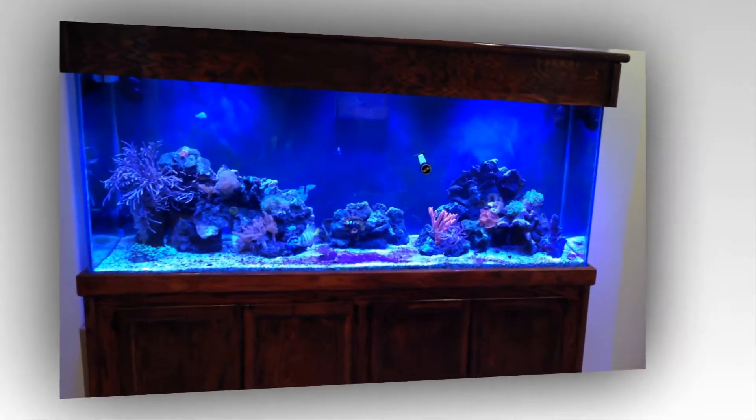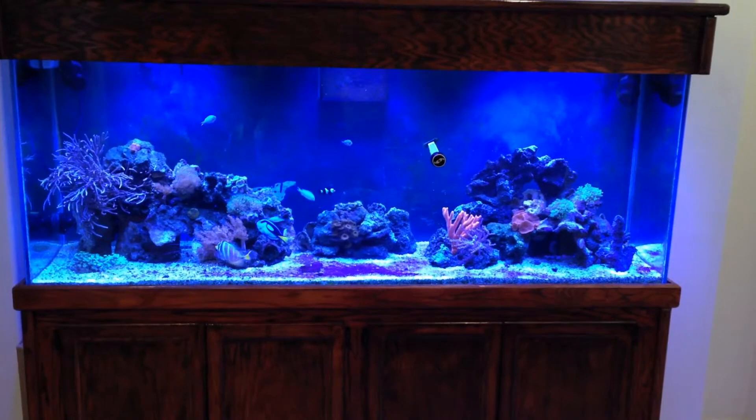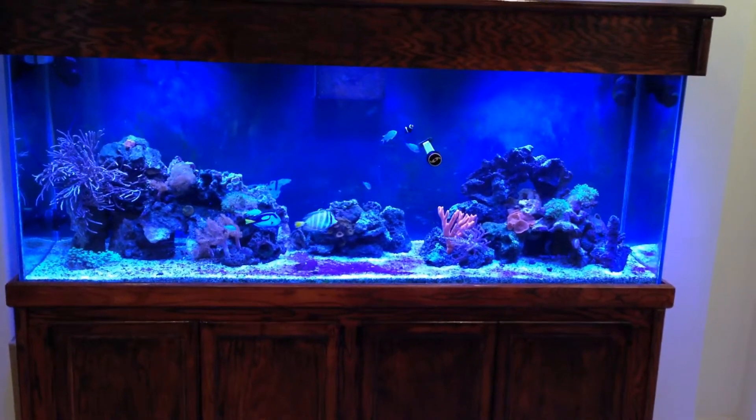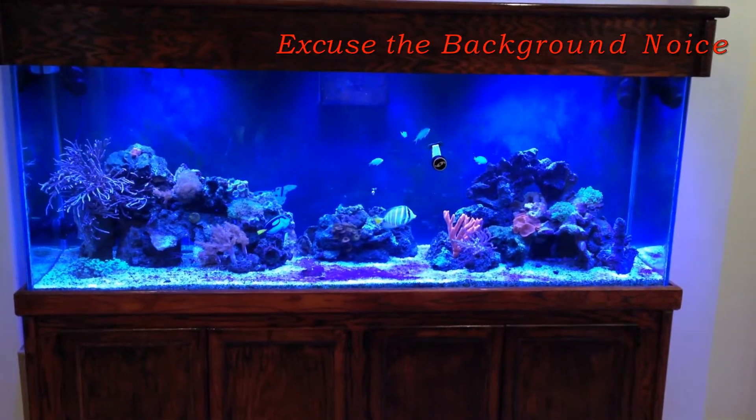Hi everyone, thank you for watching my channel. This is Aquaholic and I am your host Alex. In this video I will be talking about the red slime algae.